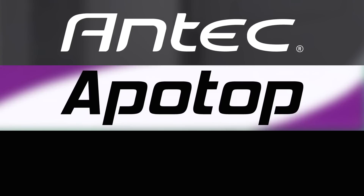This PC Build series is brought to you by Antec, Apotop, and Patriot Memory.